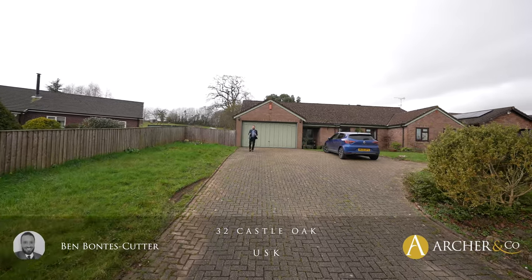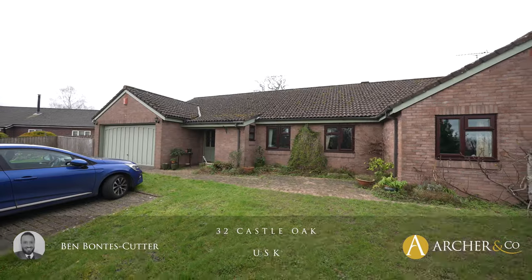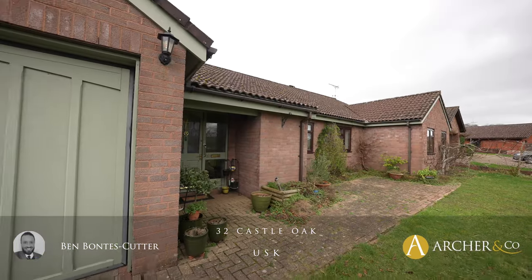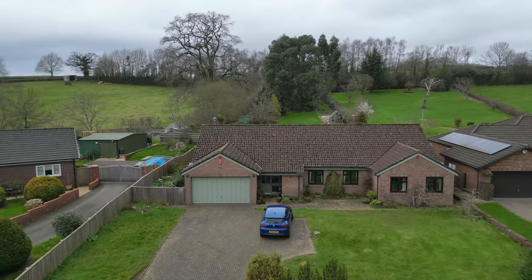Situated conveniently for Usk Town Centre and all the amenities on offer is this wonderful four bedroom detached bungalow, sat on a plot of approximately half an acre. Let's take a look inside.